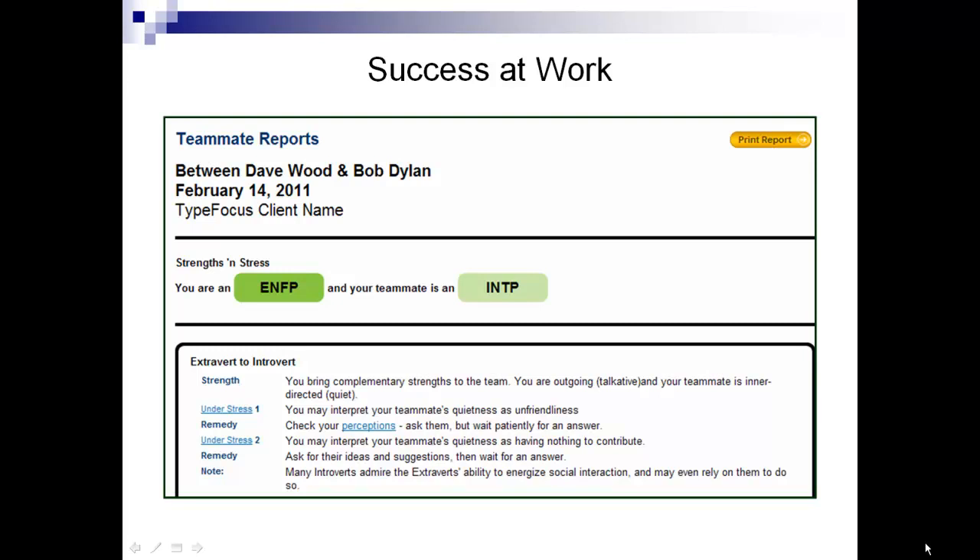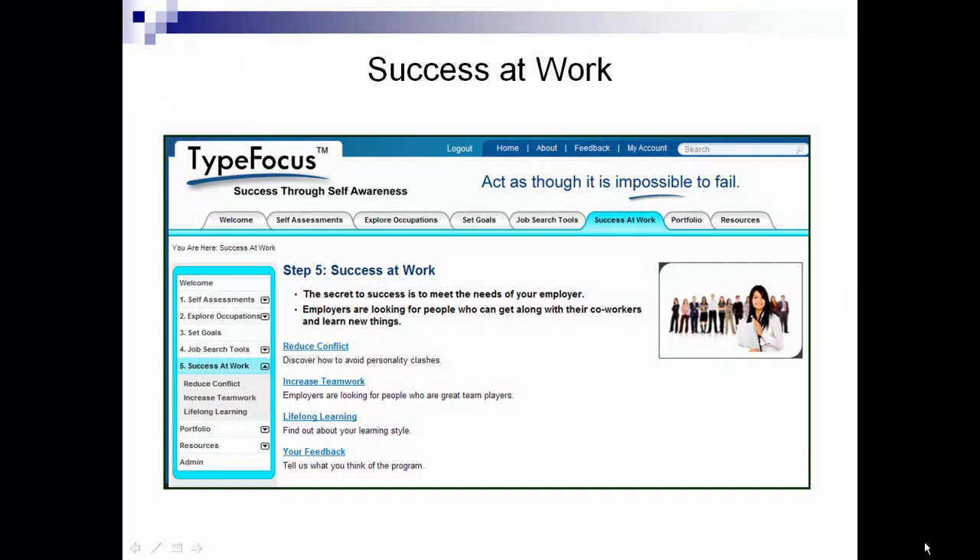For example, under stress, as an extrovert, I might consider Bob's quietness as unfriendliness, or his quietness as having nothing to contribute. Advice on dealing with these potential conflicts is also offered with interactive links.